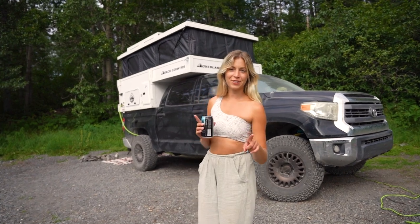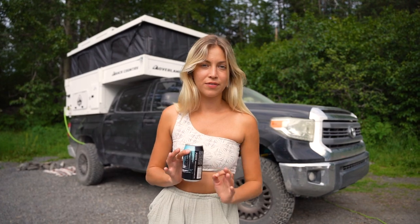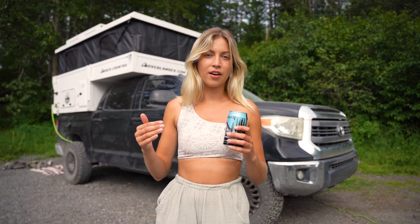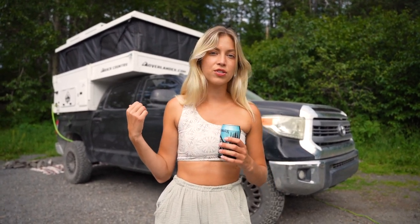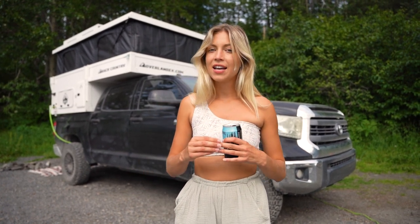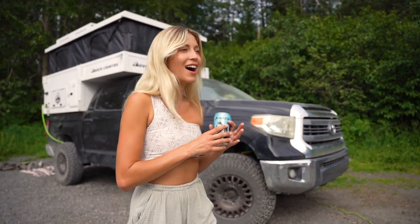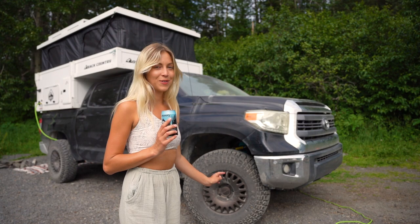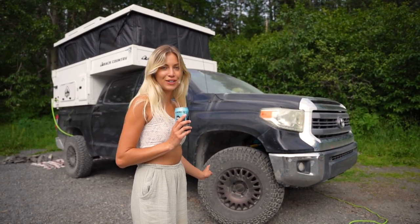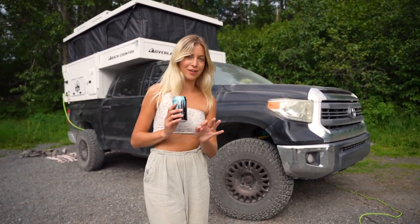I want to talk about the upgrades I did to my Tundra to make it the perfect off-roading vehicle. The Tundra doesn't have a very heavy-duty stock setup, so I upgraded to heavy-duty leaf springs and put on a two-and-a-half inch Dobson's lift. I also upgraded with 35-inch Kenda tires and Sahara copper wheels from Nomad Wheels — they look amazing and have ripped through Alaska.